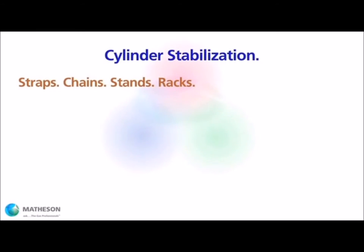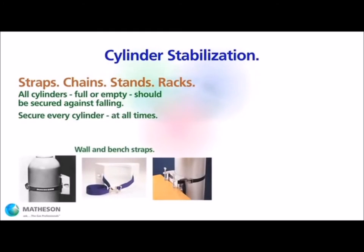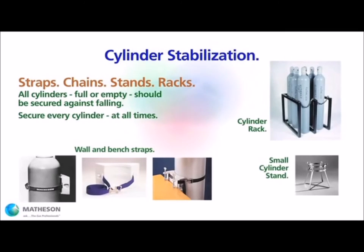Gas cylinders are awkward objects, and they pose a significant potential hazard in the event of a fall. Full and empty cylinders should be stabilized at all times. This holds true for all cylinders, all sizes, including lecture bottles and portable cylinders.